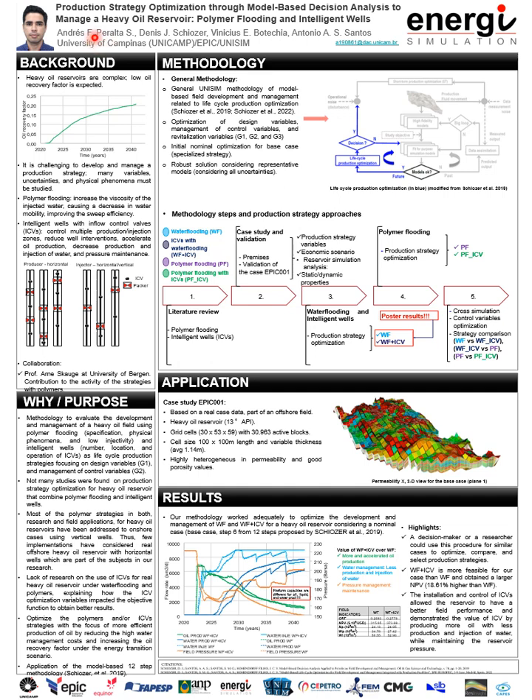Hi, my name is Andres. I am a PhD student under the supervision of Professor Dennis Kioser at the University of Campinas, known as UNICAMP, in Brazil. My research work has as a title: production strategy optimization through model-based decision analysis to manage a heavier reservoir, polymer-flooded and intelligent wells. Throughout this poster, I will show you briefly what my research is about.